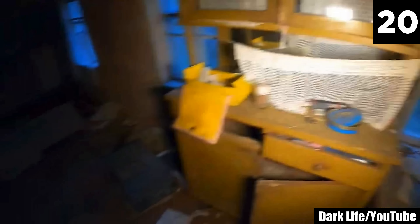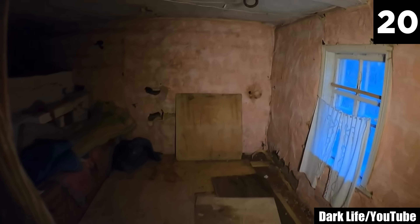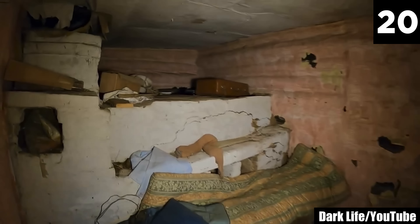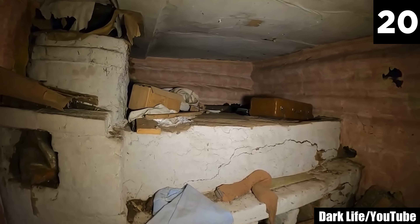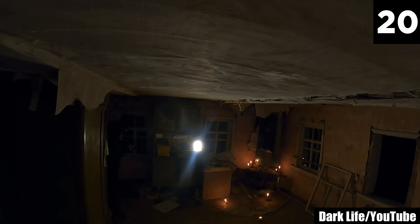#20: The Witch. This is a witch's abode, and even in the afterlife she has not left. Dennis from YouTube channel Dark Life is paying the haunted house a visit in this scary video. While taking some photographs in this room, he sees something in the mirror that gives him pause.